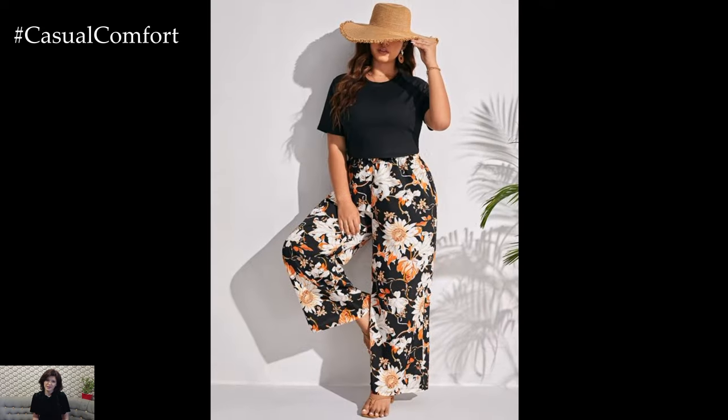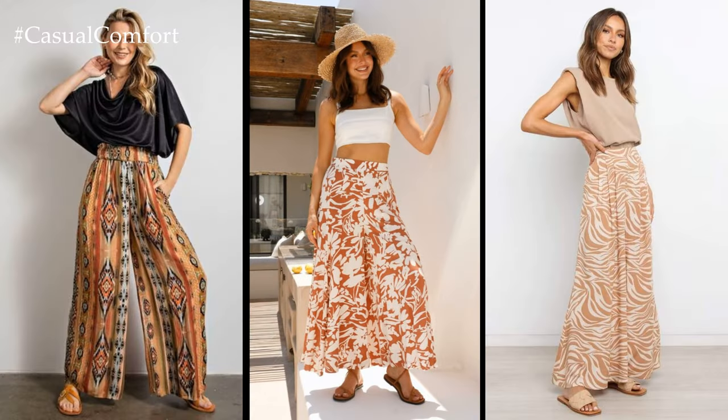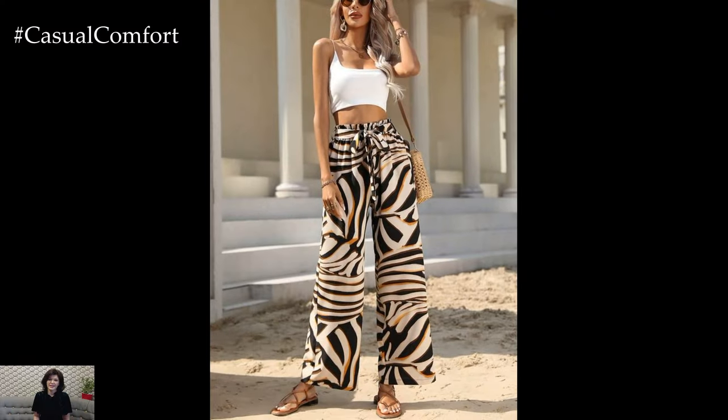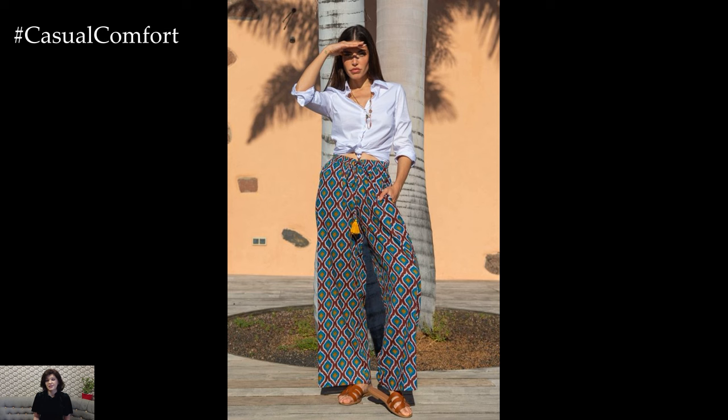One of the most appealing aspects of printed wide leg pants is their ability to make a statement effortlessly. The bold prints, ranging from florals and geometrics to abstract designs, instantly draw attention and add visual interest to any outfit. Whether paired with a simple top for a laid-back look or dressed up with a blouse for a more polished ensemble, printed wide leg pants allow you to stand out with ease.